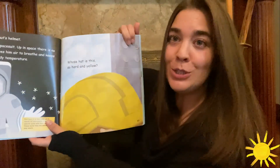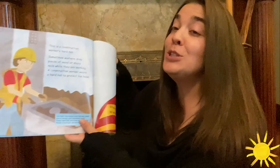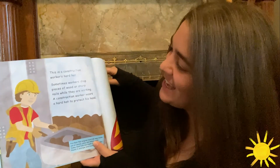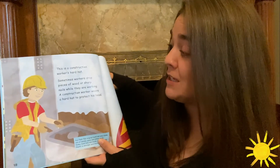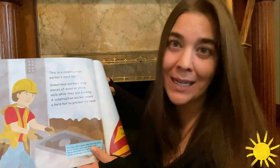Whose hat is this? So hard and yellow. This is a construction worker's hard hat and my favorite hat. Sometimes workers drop pieces of wood or sharp nails while they are working. A construction worker wears a hard hat to protect his head.